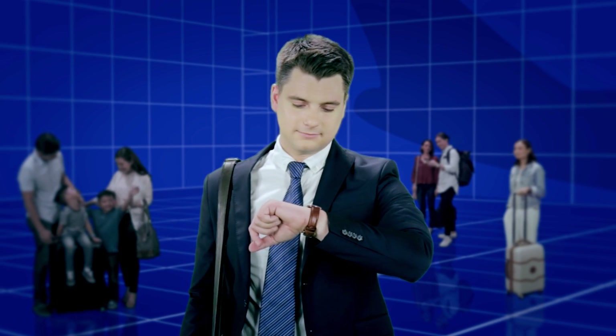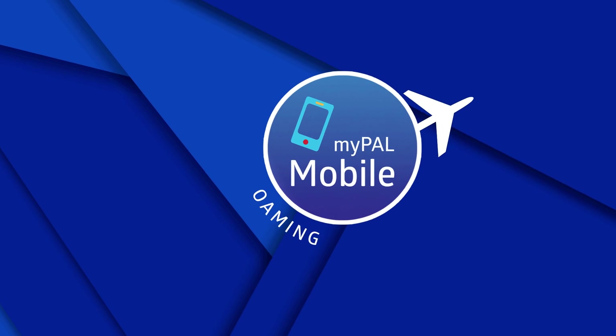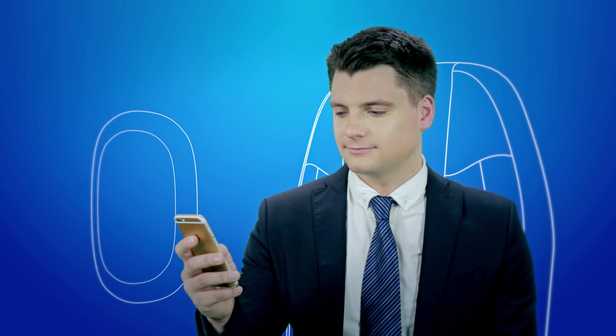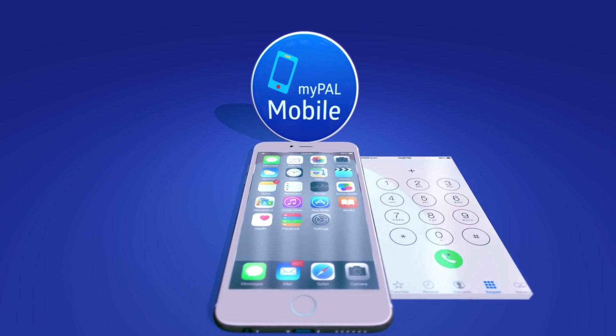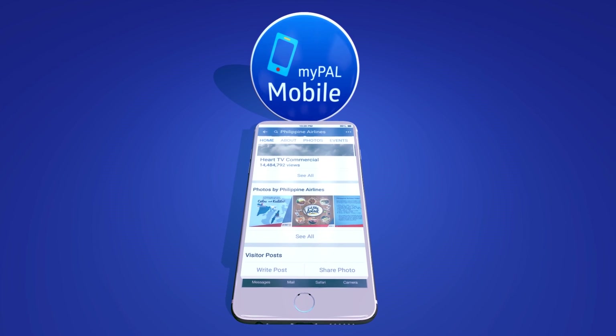Mabuhay. Going on a trip? Stay connected even when you're above the clouds with Philippine Airlines' MyPal Mobile. Say you're at the cruising altitude and you've got to make an important business call. Simply look for the MyPal Mobile sticker inside your plane so you can call, text, and use your mobile data as if you were on the ground.